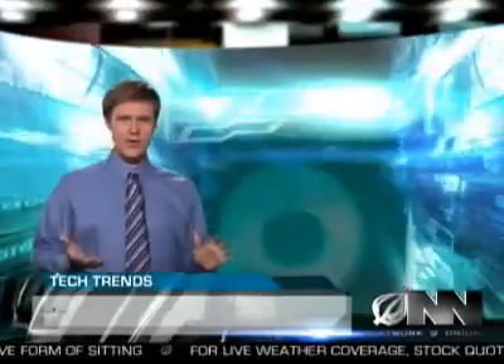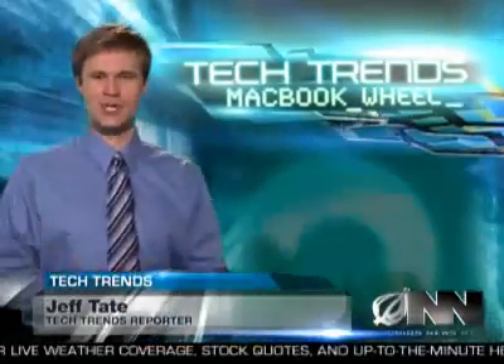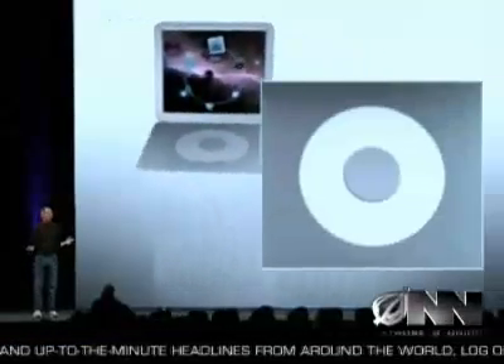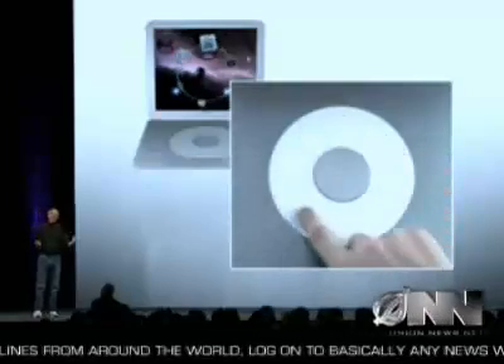The tech world is buzzing over Apple's latest must-have gadget, the MacBook Wheel, a revolutionary new laptop that does away with the keyboard. TechTrends reporter Jeff Tate has more. Thanks, Andrea. Say goodbye to the keyboard and hello to the future of laptop computers. With the MacBook Wheel, Apple has replaced the traditional keyboard with a sleek, touch-sensitive click wheel. Apple CEO Steve Jobs introduced the product yesterday at the annual Mac Expo.